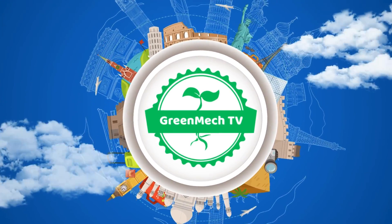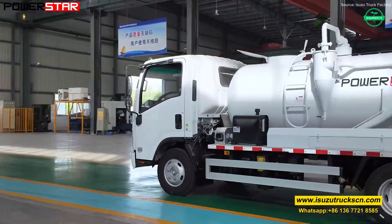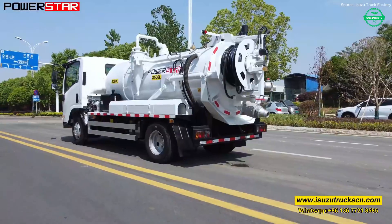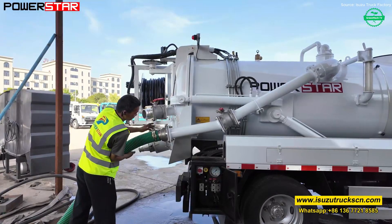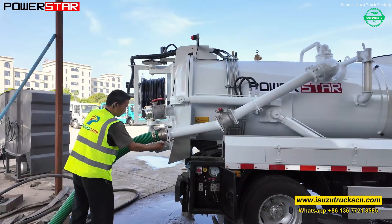Welcome back to the Green Mac TV channel. A powerful Isuzu ELF combined vacuum sewage truck rolls into view, ready for the demanding work of cleaning sewage, sludge, and dark wastewaters. Its tank, built tough, is fitted with high-capacity vacuum pumps drawing in materials through long hoses — solids, liquids, oils — all handled with strength and care.